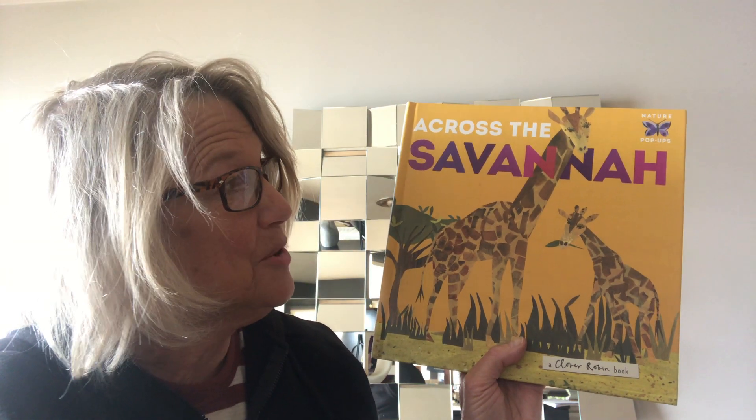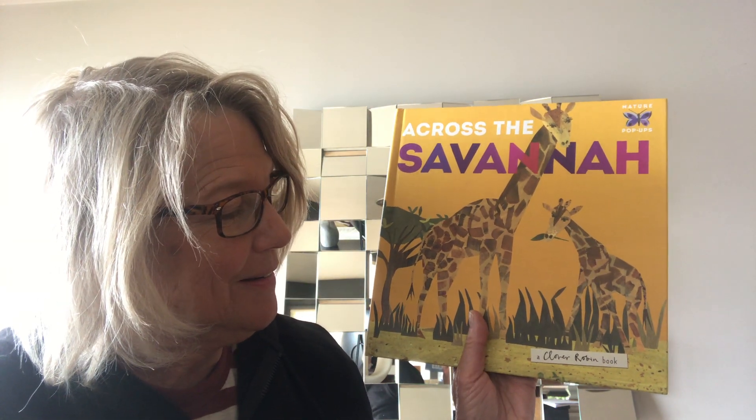Sometimes it's very very wet on the savannah — lots of rain — and other times it's very very dry, no rain and lots of sun, so it's very very hot. These are some of the animals that live on the savannah. The title of the book is Across the Savannah and it's a Clover Robin book. It's also a pop-up book!